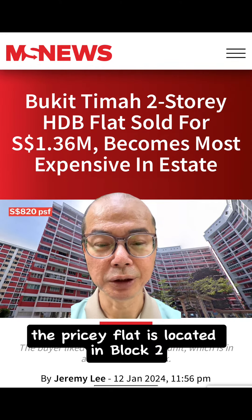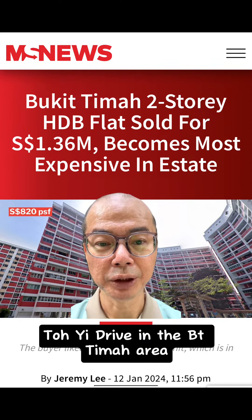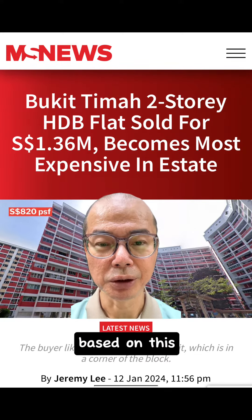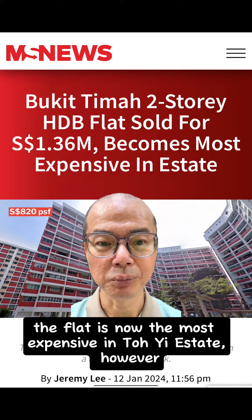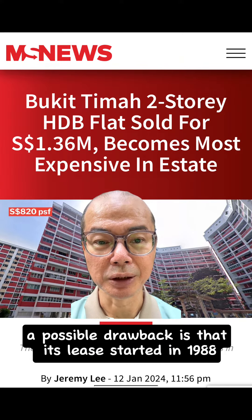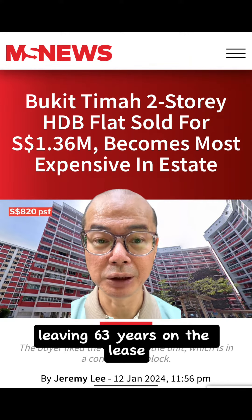The pricey flat is located in Block 2, Toh Yi Drive in the Bukit Timah area, according to property website 99.co. Based on this, the flat is now the most expensive in Toh Yi estate. However, a possible drawback is that its lease started in 1980, leaving 63 years on the lease.